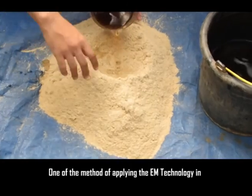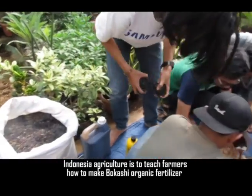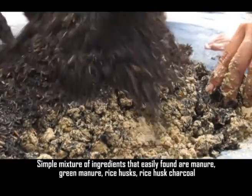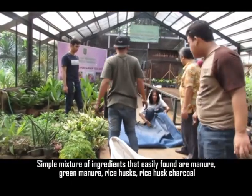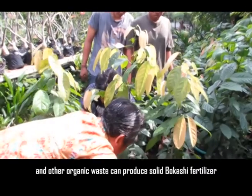One of the methods of applying EM technology in Indonesian agriculture is to teach farmers how to make Bokasi organic fertilizer. Simple mixtures of easily found ingredients — manure, grain manure, rice husk, rice hard chuckle, and other organic waste — can produce solid Bokasi fertilizer.